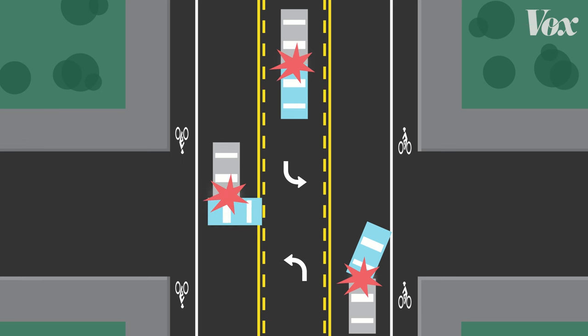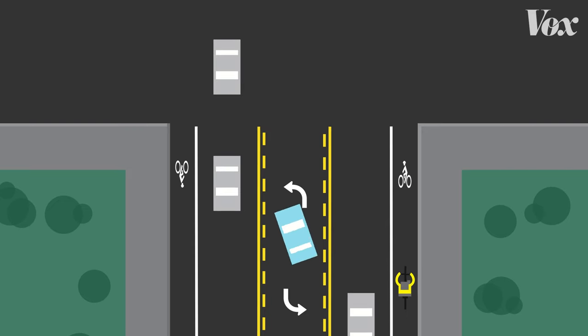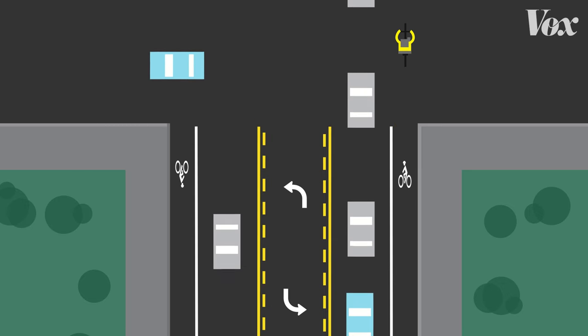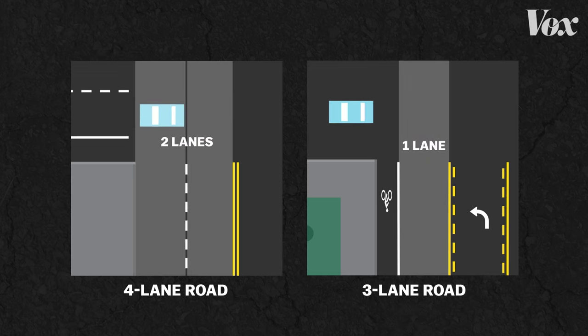A road diet can also make left-hand turns much better. The shared middle lane takes left-turners out of the traffic flow, so they won't hold up drivers who want to continue through. And left-turners will only have to cross one lane of traffic instead of two, which will eliminate broadside accidents.